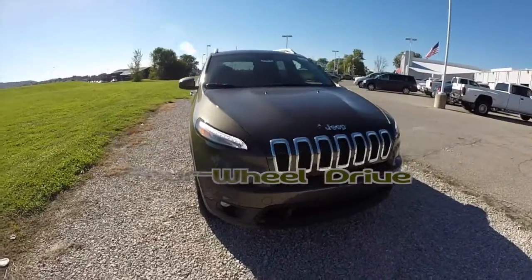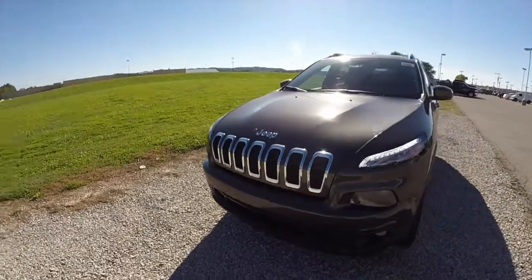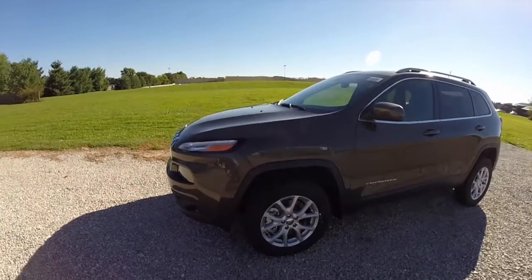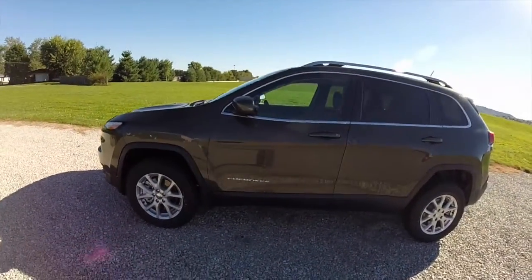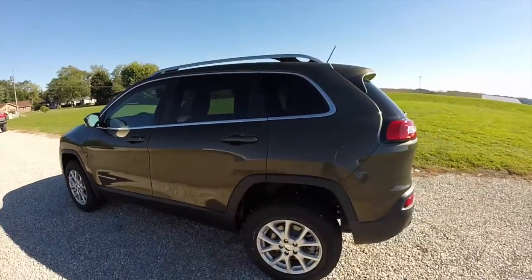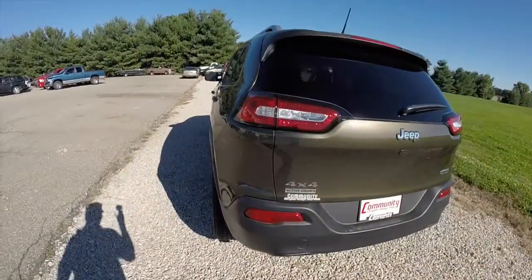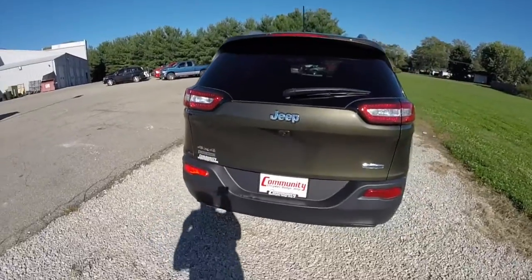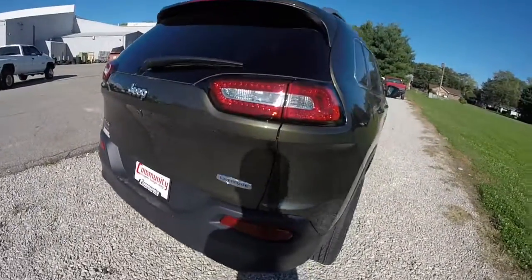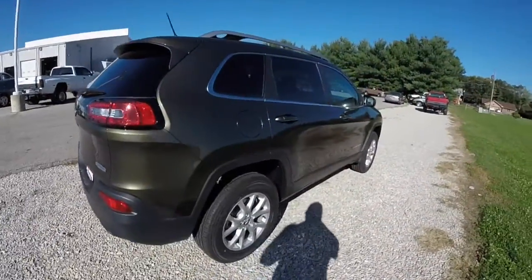Hello everyone. Today we're going to take a quick walk around look at this 2015 Jeep Cherokee Latitude 4x4. This Cherokee is painted in Eco Green Pearl Coat Metallic, has the Morocco Premium Black cloth interior. This vehicle is powered by a 2.4 liter multi-air four-cylinder engine, has a nine-speed automatic transmission. It is a Latitude with the Active Drive 2 system.